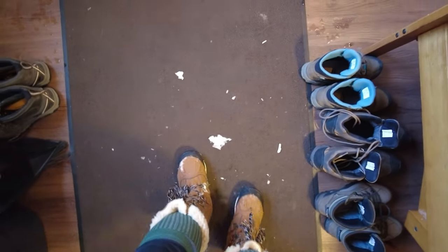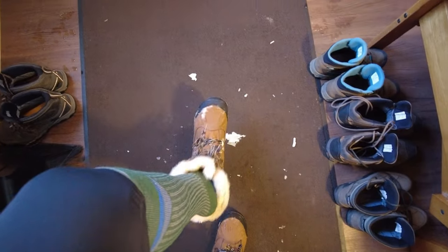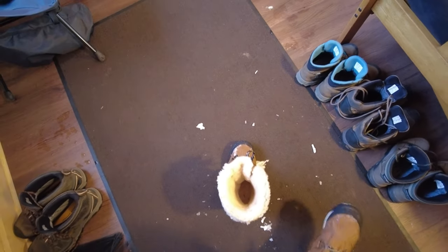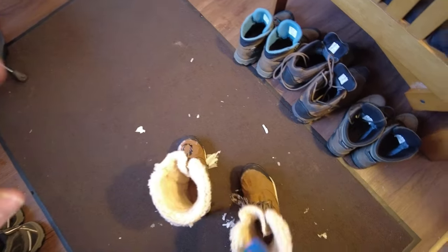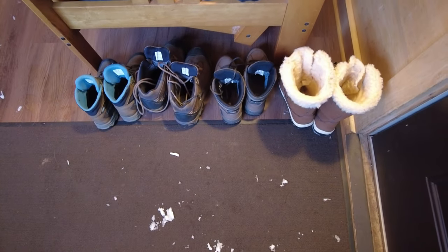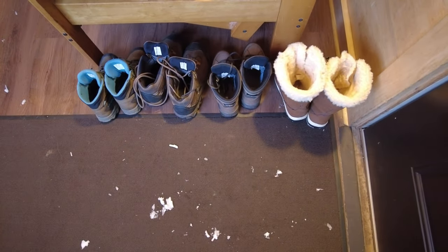Let's first take our boots off so I don't track water all around. I appreciate that here they have a very large quick-dry mat. Not every state park has that, and most of these camper cabins are available for winter camping, so it's nice to not track all of the snow inside.